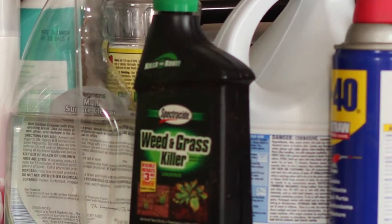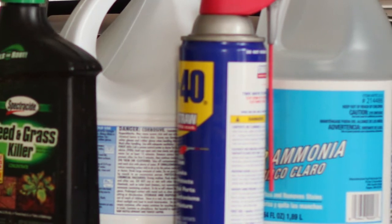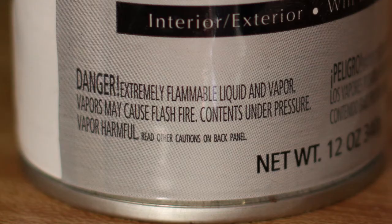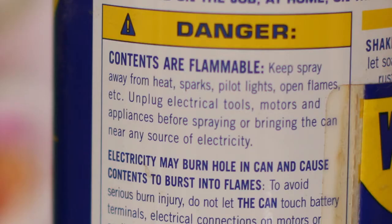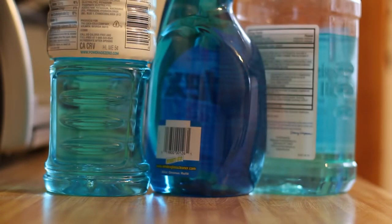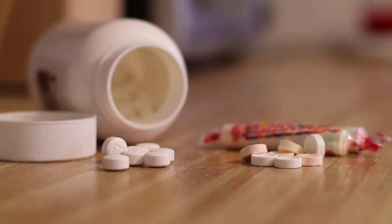While household chemicals can be useful, they are dangerous if not used and stored properly. Household chemicals can be poisonous if swallowed or if their fumes are breathed in regularly. Certain chemicals and their containers can look like common food products. For example, window cleaner can resemble mouthwash or even a sports drink, bathroom cleaner can look like parmesan cheese, and certain pills can look like a child's favorite candy.